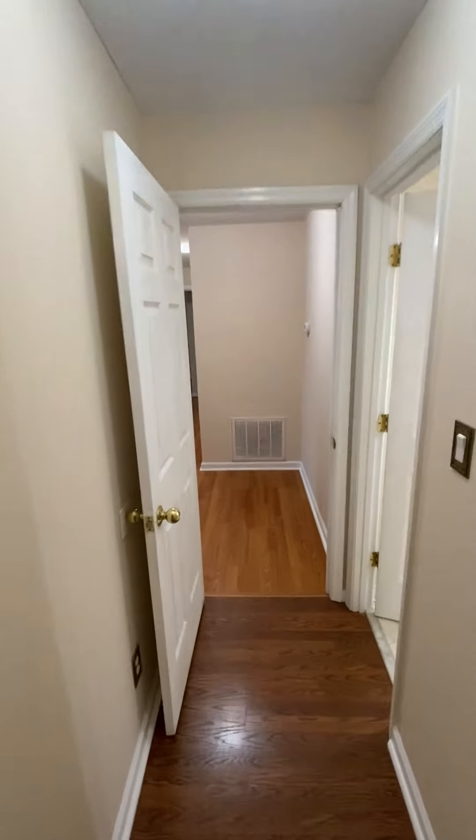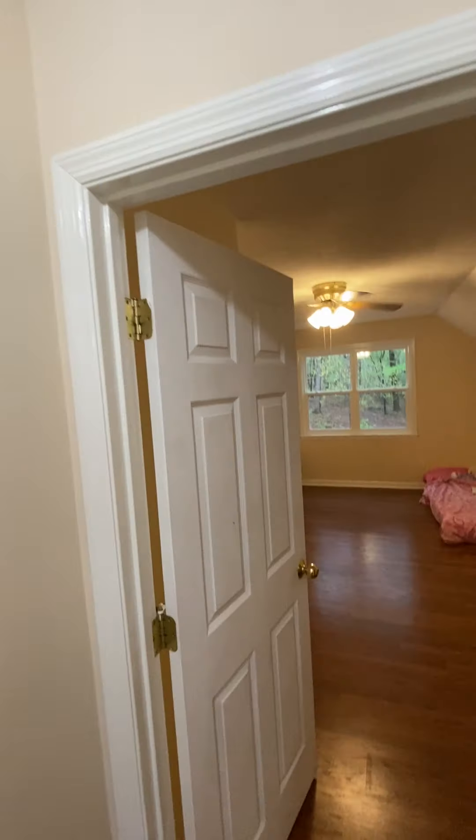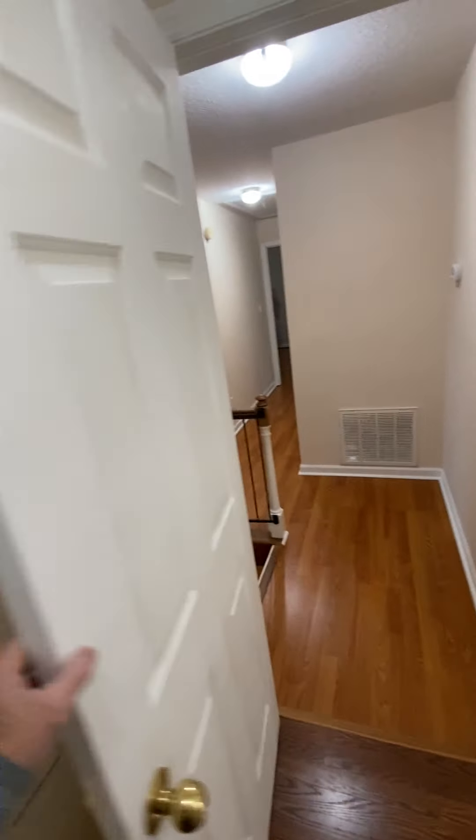Coming back out of here, this is kind of like its own little bedroom-bathroom situation, since you've got this door and you could close it off.